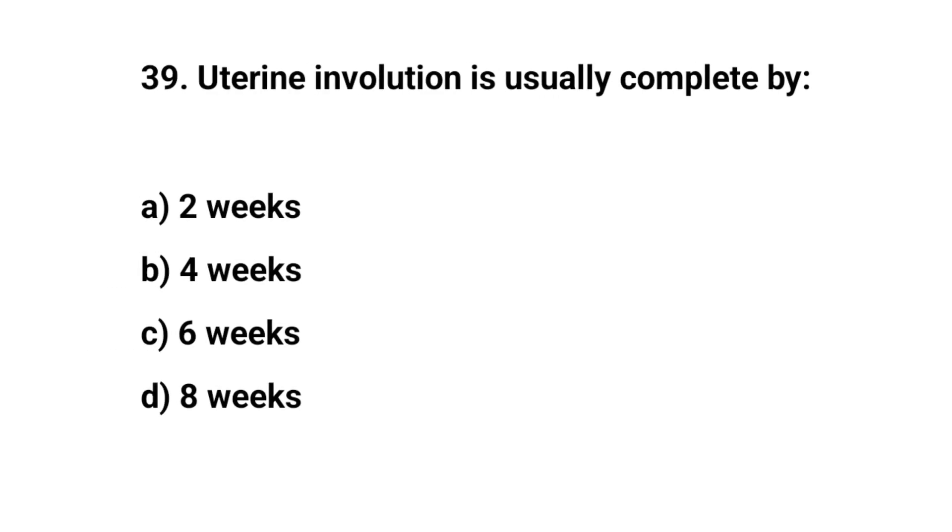Question number thirty-nine. Uterine involution is usually complete by? The right answer is C: 6 weeks.